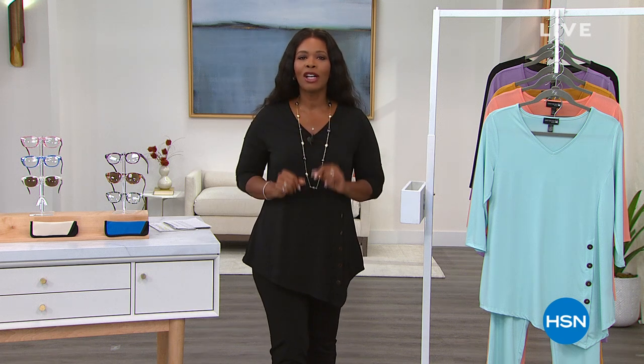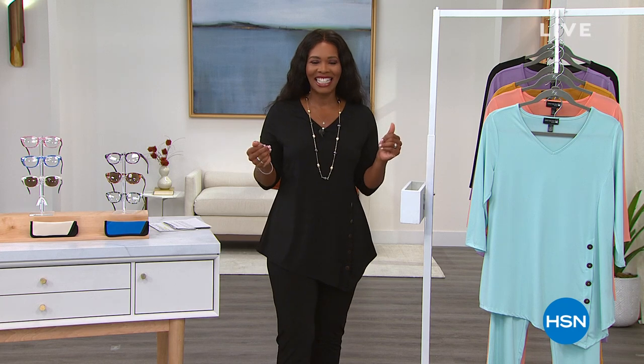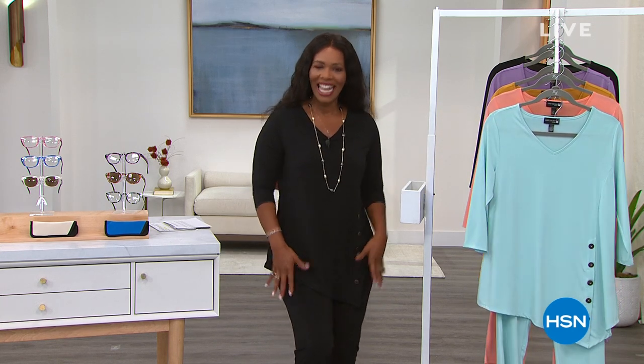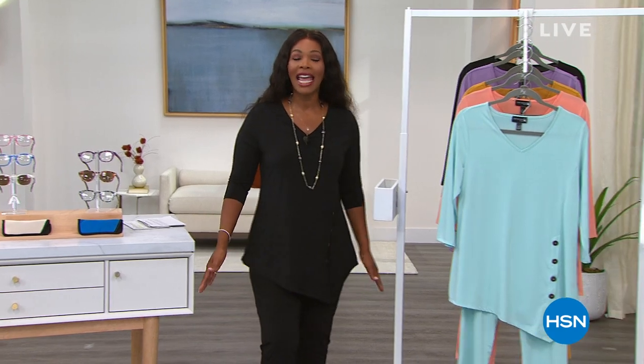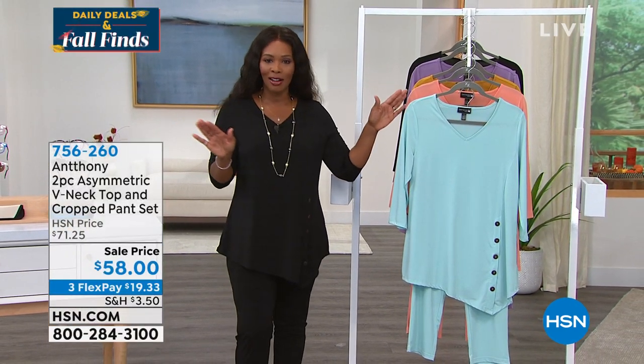Welcome to Daily Deals. Starting off with this really sweet outfit — it's the same one that I'm wearing. It's the entire outfit: the top and the pants, and they are from Anthony. The Anthony that we love.